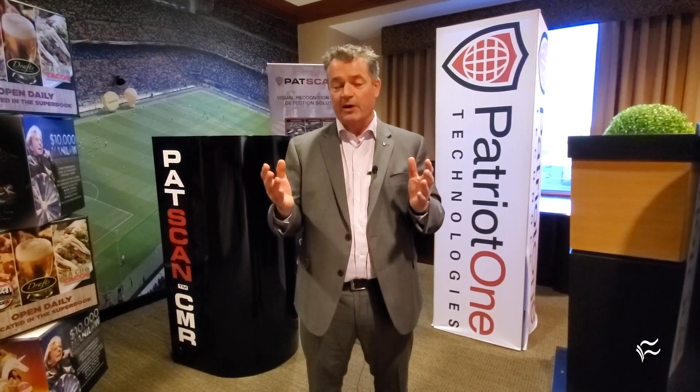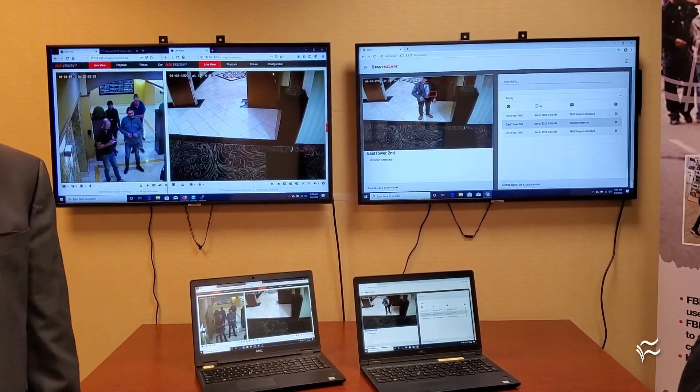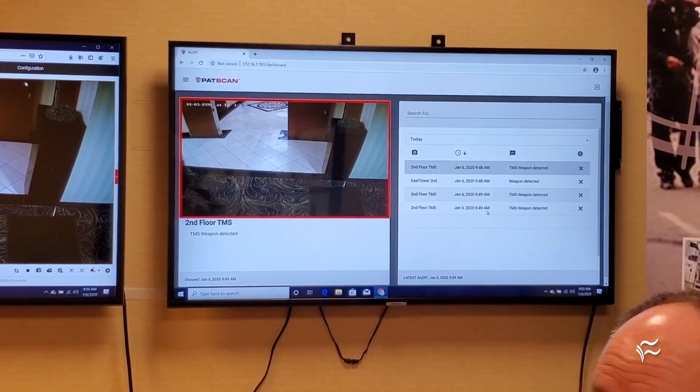Everything is powered by artificial intelligence. We have algorithms trained to recognize weapons from the signatures we get through targeted magnetic resonance, through cognitive microwave radar, or through video object recognition. We have a number of different sensors on a common platform that we call PATSCAN.